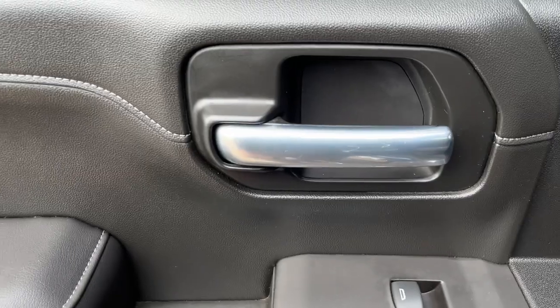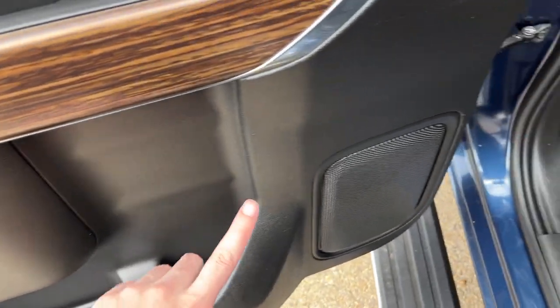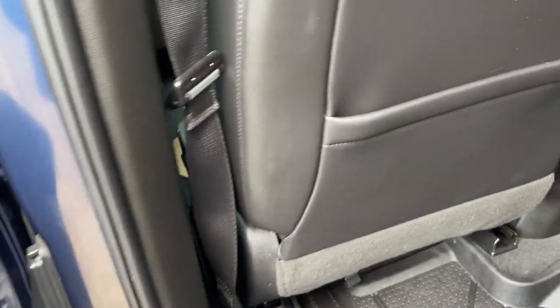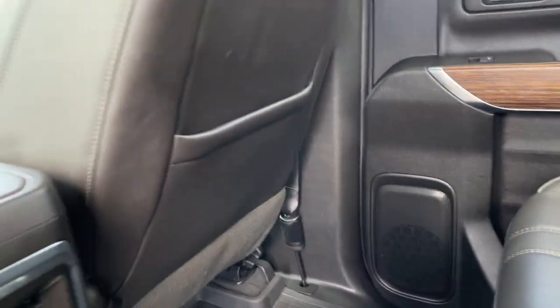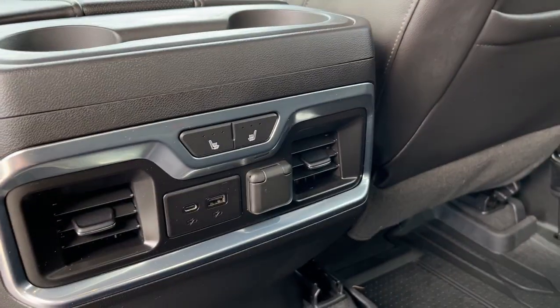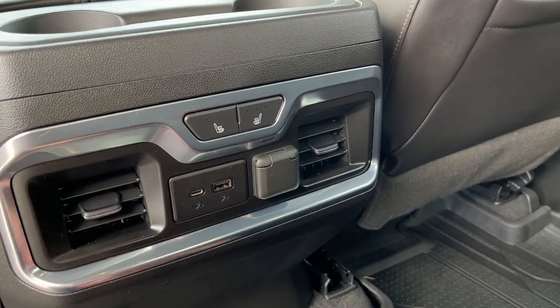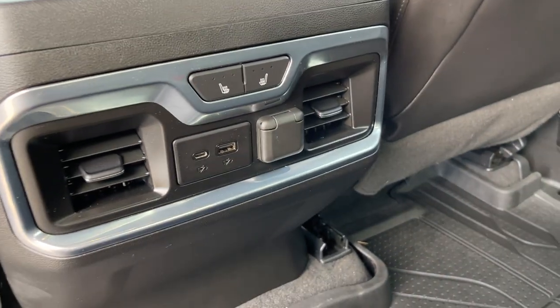Moving into the back of our crew cab, we have a chrome finish door handle, power window control, as well as some storage and our Bose speaker. Inside the vehicle, we have storage pockets in the back of the driver and passenger seat. In the back of our console we have two cupholders with storage, two rear vents, heated outboard seats, as well as USB-C, USB-A, and 12V power in the back of the vehicle.